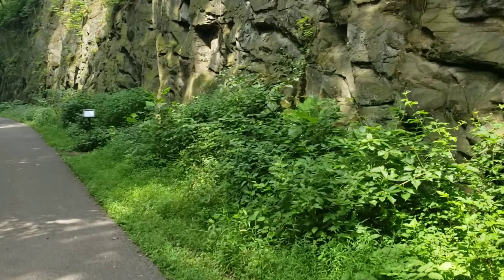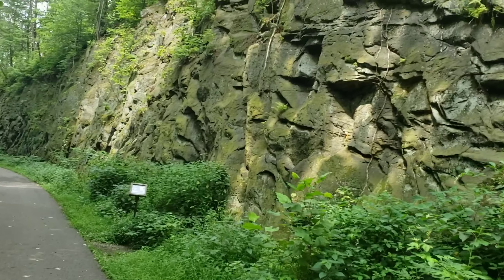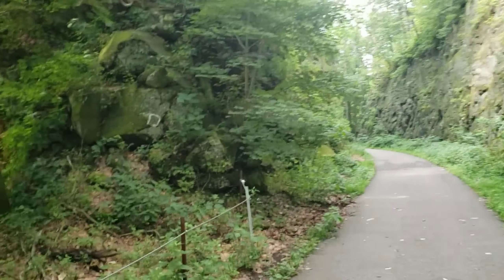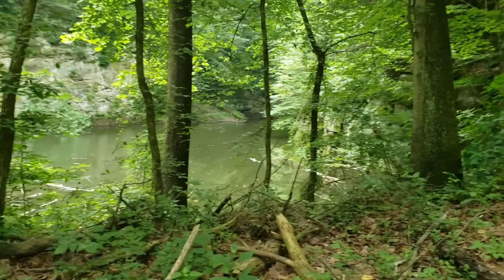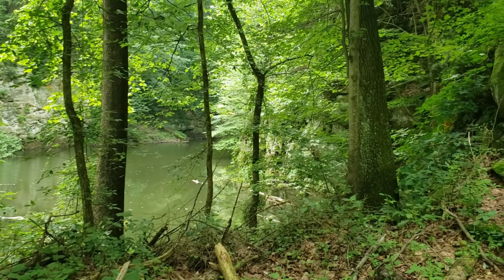This is crazy how the rocks are carved out on both sides of you. If you look back, that goes more back into the cove like I was talking about.